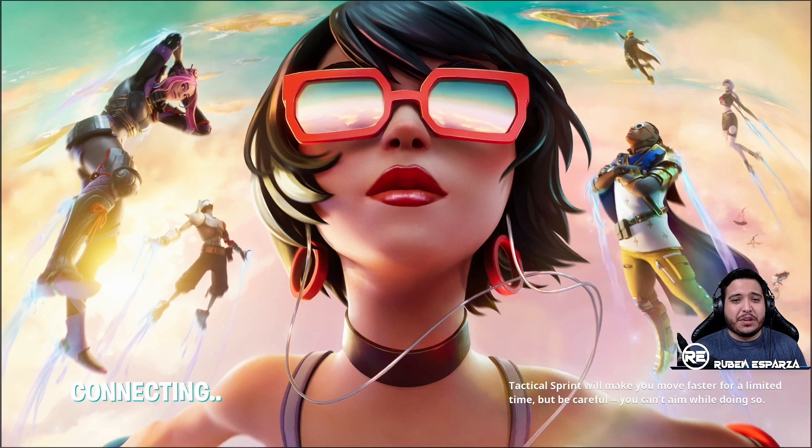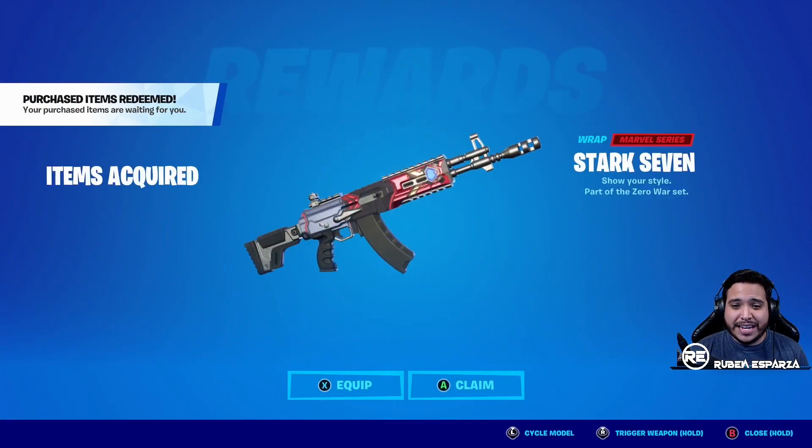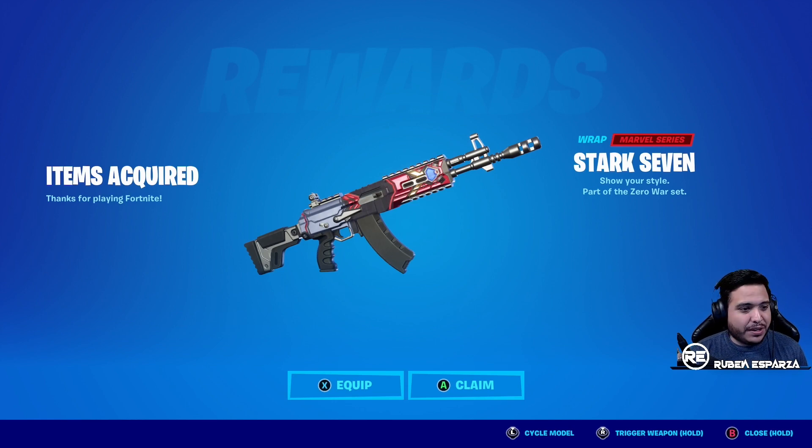There's a brand new Marvel and Fortnite cosmetic in game right now — it just popped up. It is a Stark 7 weapon wrap, and you can only get it right now via the comic book. Issue number one gave you the Spider-Man outfit, and issue number two gives you the Stark 7 wrap, which means we should be getting a new Iron Man skin in the near future.